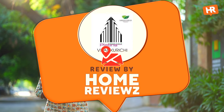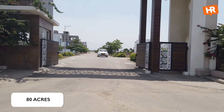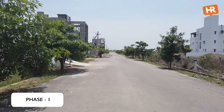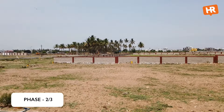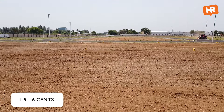What we've reviewed today is Greenfield Platinum at Belan Purushi. This is a gated plot community. Phase 1 is already sold out, Phase 2 is currently being sold, and Phase 3 has just been launched. The plots range from 1.5 cents to 6 cents in size.